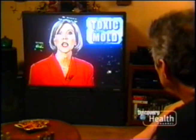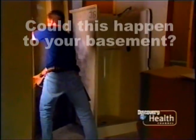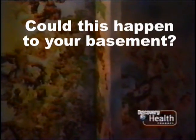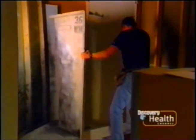For the McGuire family, a television news segment on stachybotrys mold offered a possible clue to their chronic illness. While watching the program, they were told that a handyman remodeling the family's basement had removed an old shower and exposed a large section of wall covered with a slimy black mold. The handyman had developed respiratory problems almost immediately, and soon after the family did too.